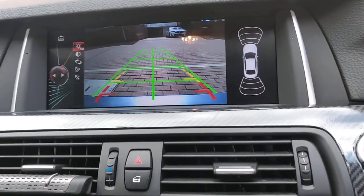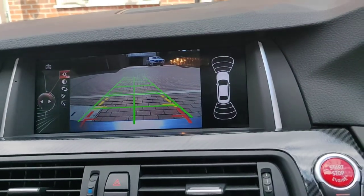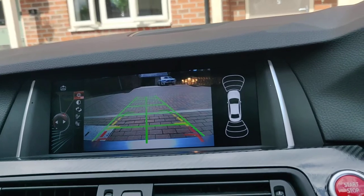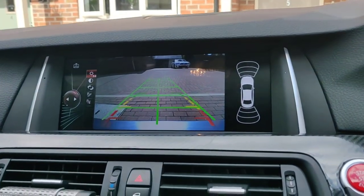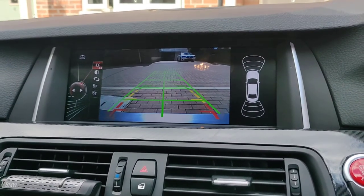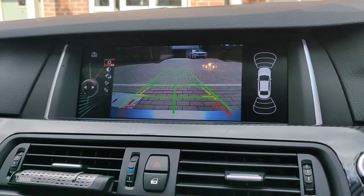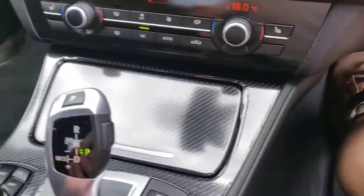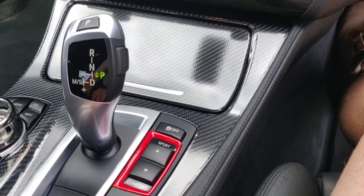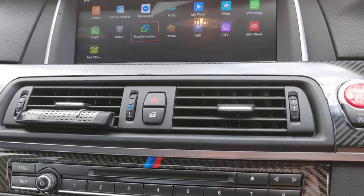I've also added a reverse camera, which has sensors on the side. It's a big car and I was annoyed it didn't come with a reversing camera, so I just added that in. It was an extra £50 with the head unit. You've also got painted sports, comfort, and normal settings on it as well.